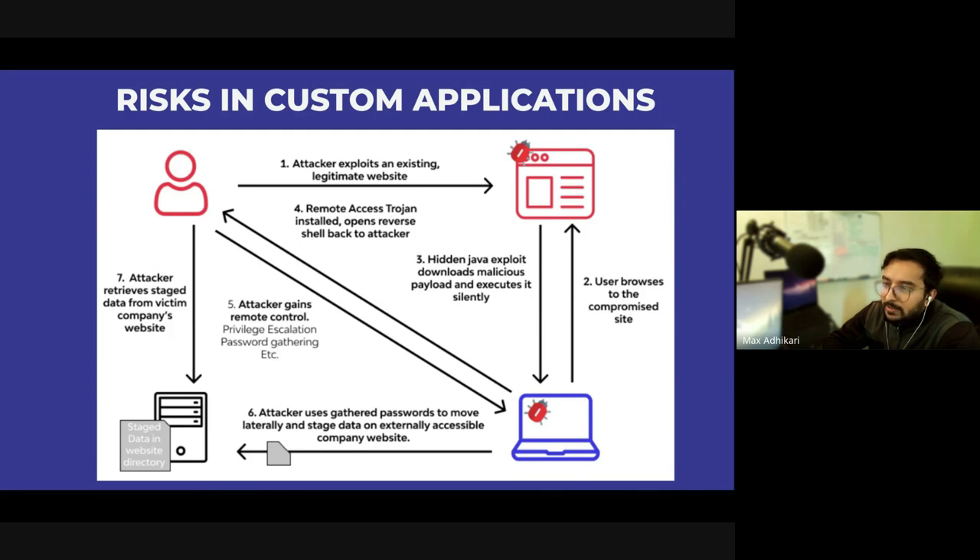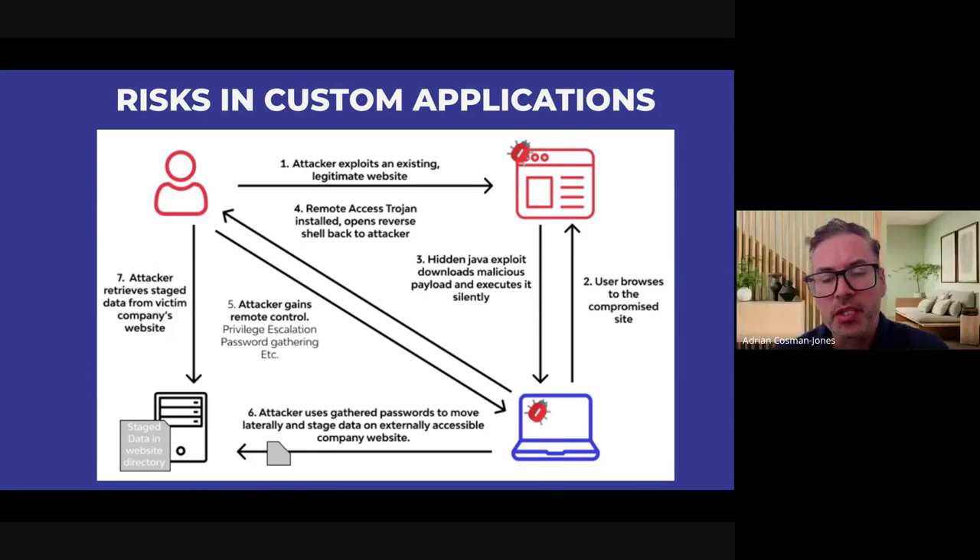If cyber criminals can infiltrate your database of all customer information, that's their gold mine. As soon as they get access to that database, they'll email you and say: 'We've got all your customer data — you've got two options: pay us a lot of money and we'll give it back, or we release this on the dark web and give all cyber criminals access to it.' Then you have to go down the whole path of notifying a data breach and letting all your customers know — a big headache.